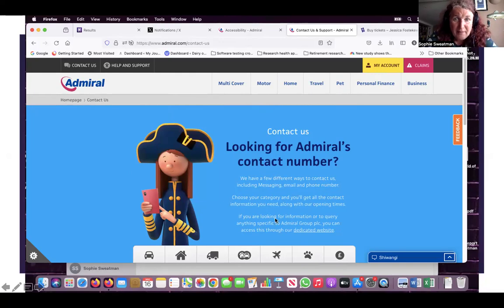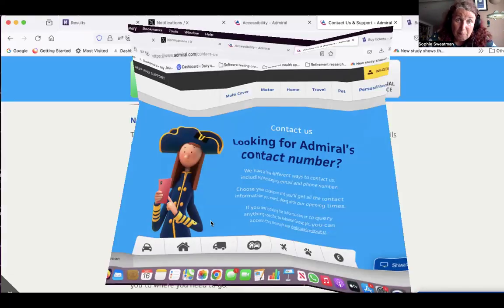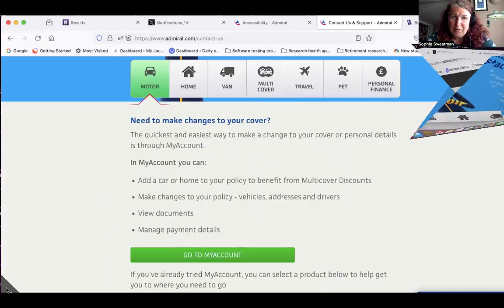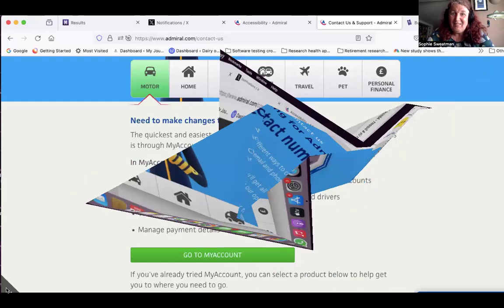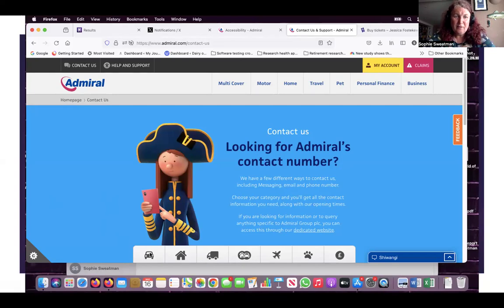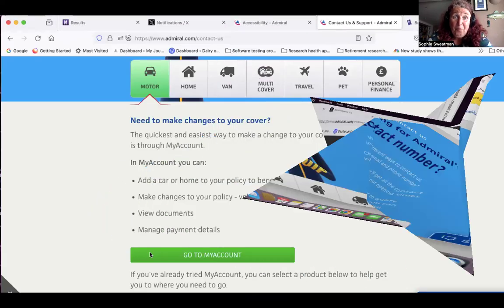You could do this different ways, but obviously he's already asked: looking for our phone number? Yes, I'm looking for your phone number. So what it wants you to do — but it doesn't ask you to do — is to choose one of these. So this one is for motor insurance. Now that opens more words.